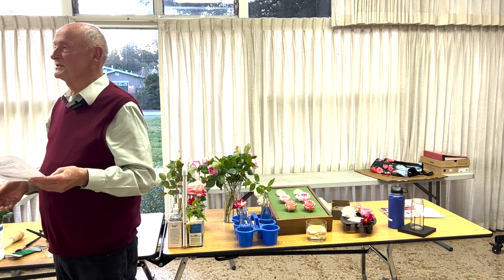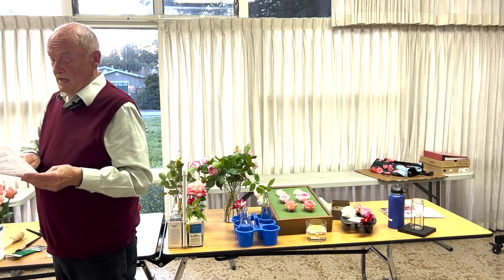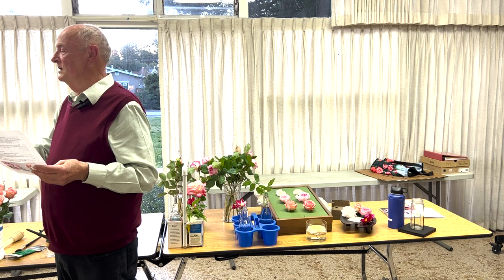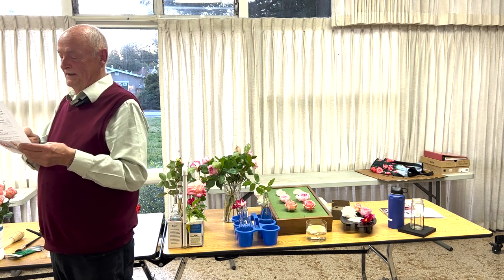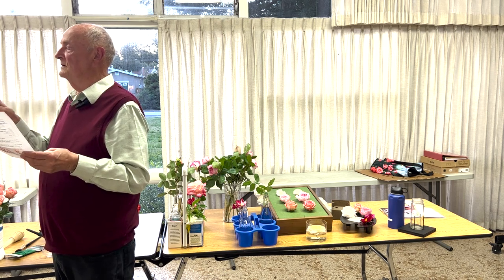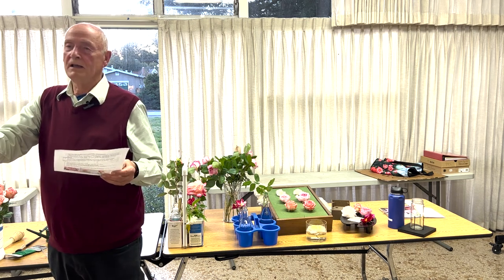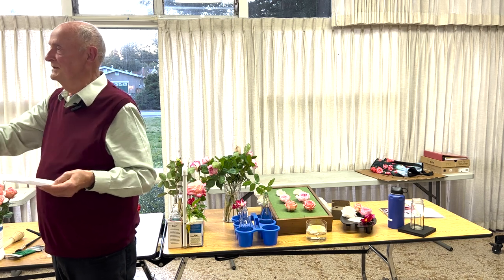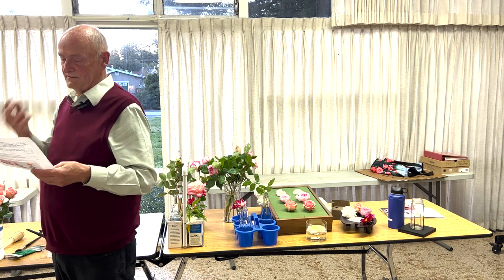Read the schedule, and read the schedule, and read the schedule, and plan — especially for arrangements, because you really have to think about those. I do a spreadsheet with some blanks and say, 'well that one could go in class 101 or class 130.' If you had three really great roses, you could put two in a class that takes two roses, or put them in a class that takes three, or do a single rose. You can look at it and strategize, because a lot of times you've got one or two great plants and a couple that aren't so great.